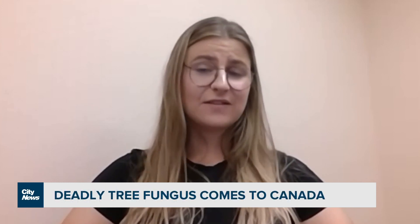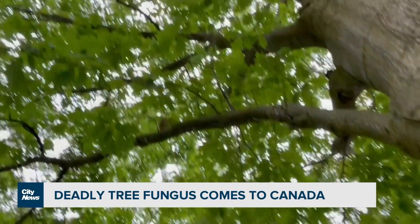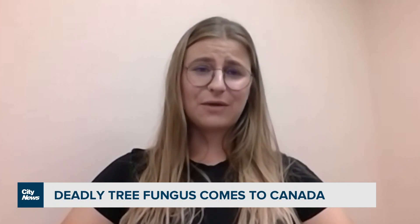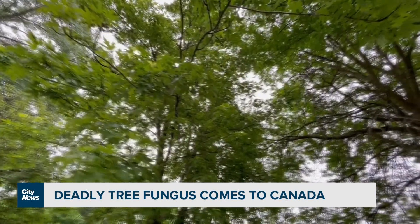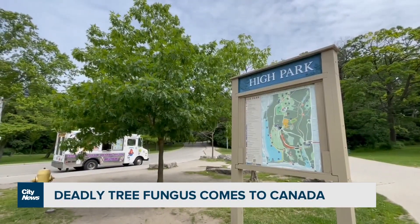Once a tree becomes infected, it will die. Nicole Mielfacheck at the Canadian Food Inspection Agency explains why this needs to be taken seriously, since infected trees will need to be cut down. Red oaks are very popular throughout Ontario — in fact, it was just last year when oaks were named the official tree of Toronto. These types of trees are all across the city.